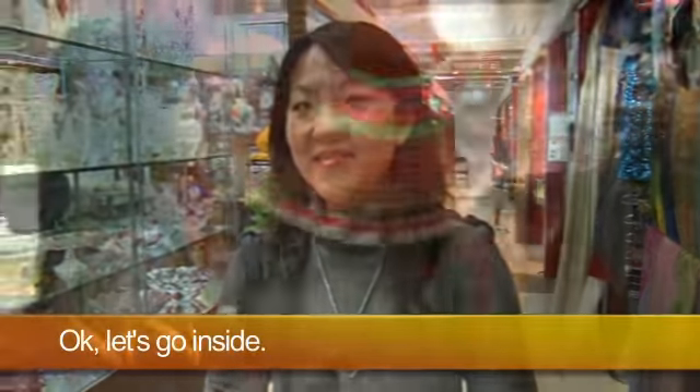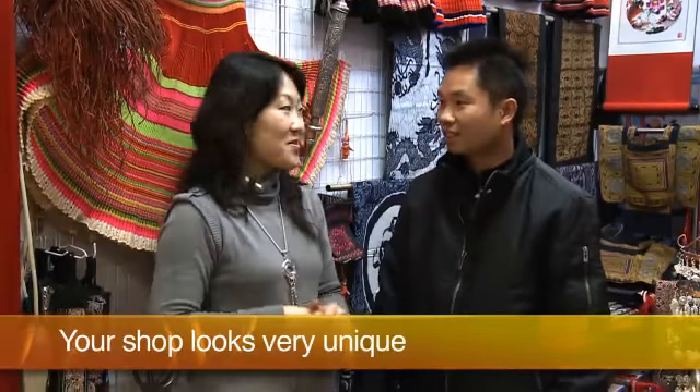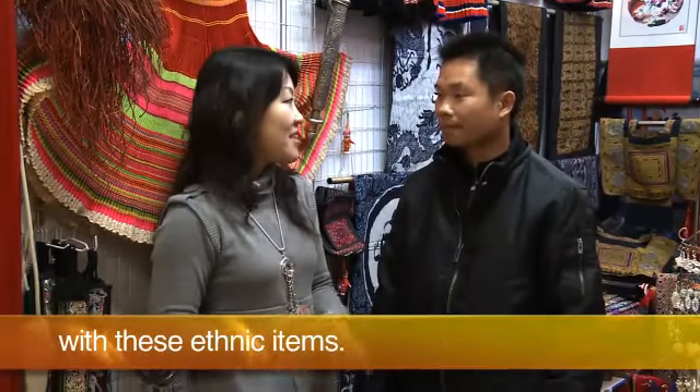Now let's go inside. Hello, Mr. Dong. Your shop looks very unique with these ethnic items. Can you first introduce your shop to our viewers?